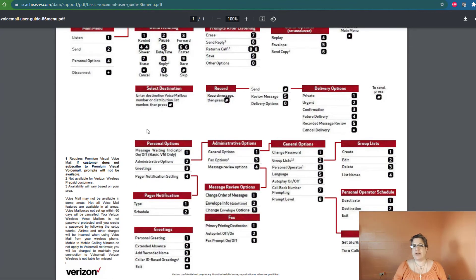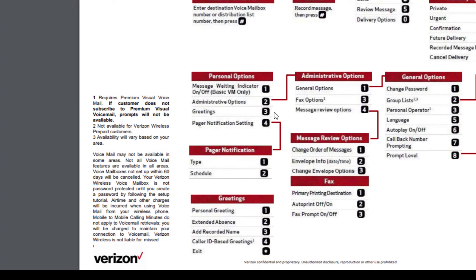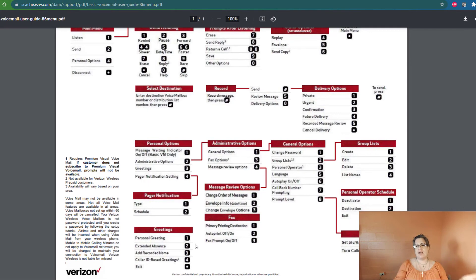To change your personal greeting — which is what prompted this video — personal options is number four. When you go to personal options, number three is the actual greeting. To change your personal greeting, that's number one. You tap one and it will tell you to record your personal greeting. Go ahead and record it, and when you're done it will tell you to press the pound sign. You can re-listen to it if you need to, save it, and you'll end up changing your personal greeting.